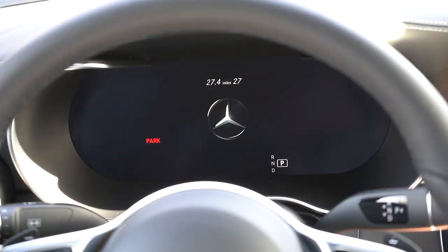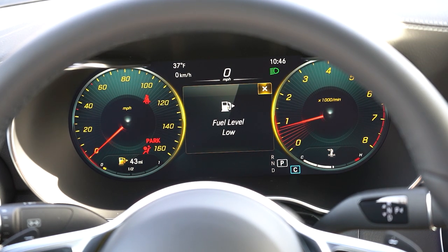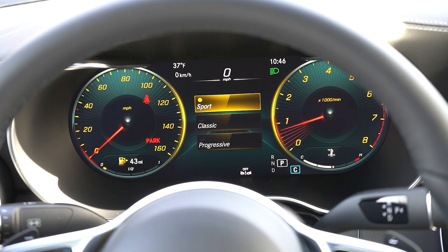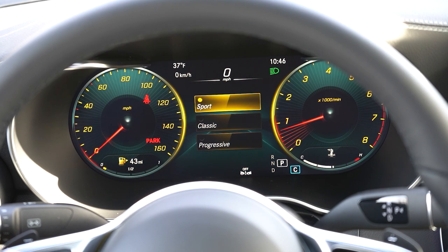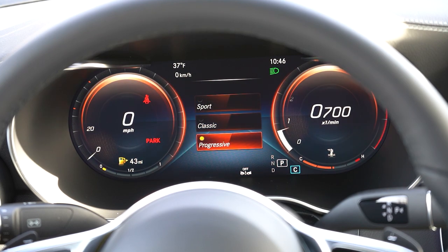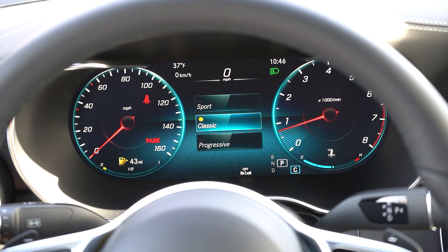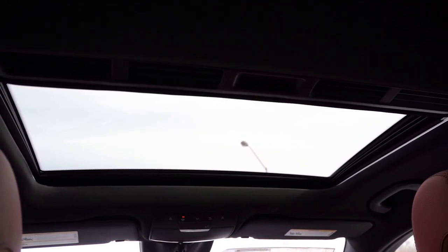Once started up, analog gauges come standard, but there's a 12.3-inch digital gauge cluster available for $750. It's completely customizable — press the home button on the steering wheel, go to designs, and choose between Sport, Classic, and Progressive layouts. That completely changes the look of the gauges. You also get outside temperature, miles-to-empty, time of day, and pretty much everything you could want displayed up front.